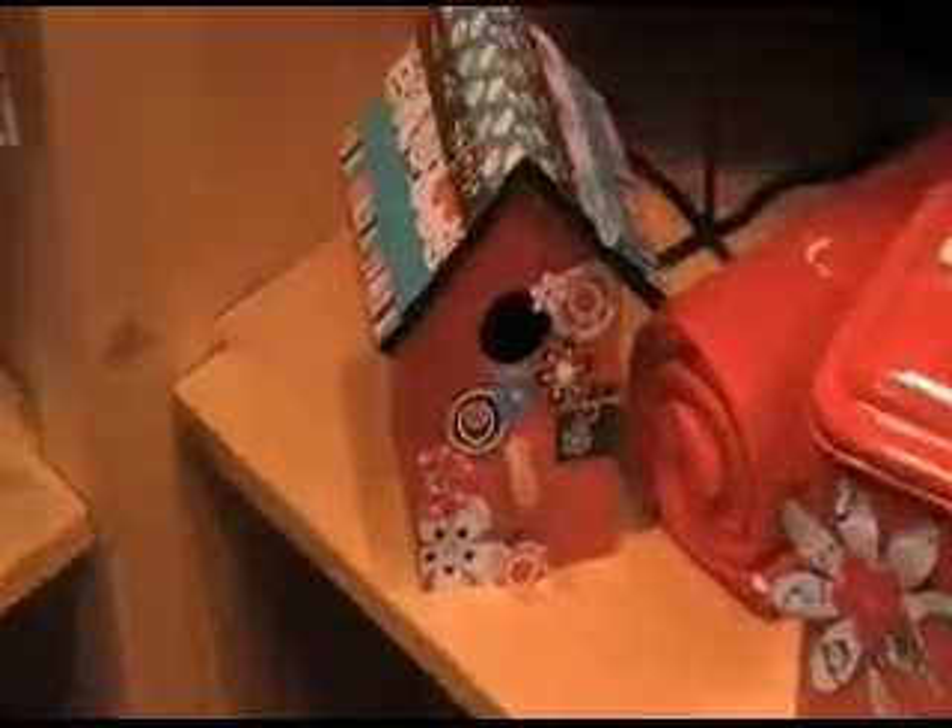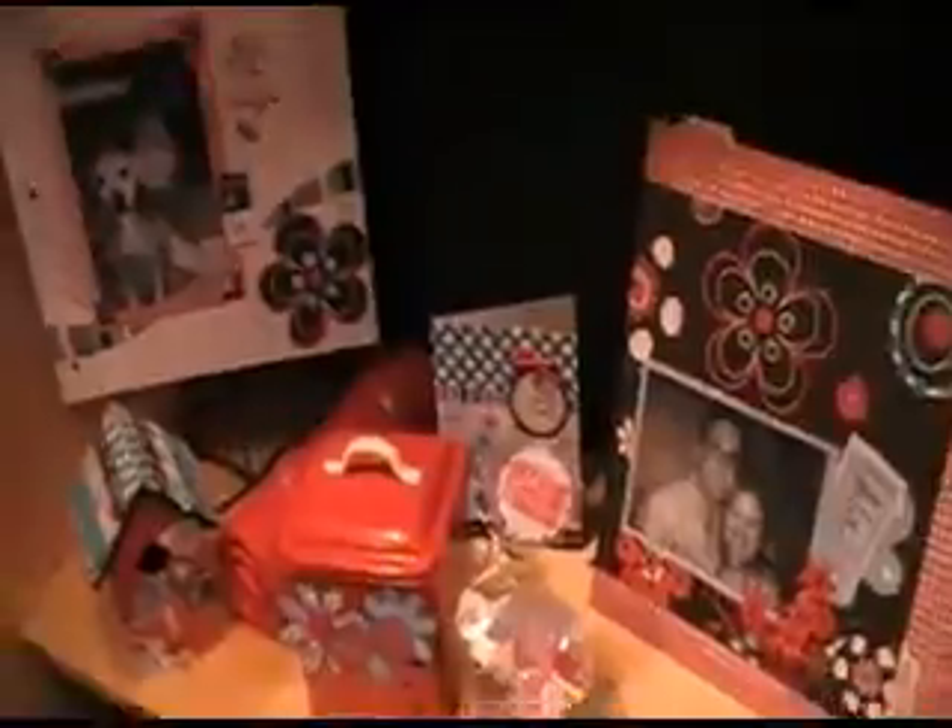They also have this cute birdhouse — a happy little bird lives inside there, no doubt. So they've got all this going on. It's a happy place. You can probably hear the party behind me; they have a good time here. There's some nice school stuff.